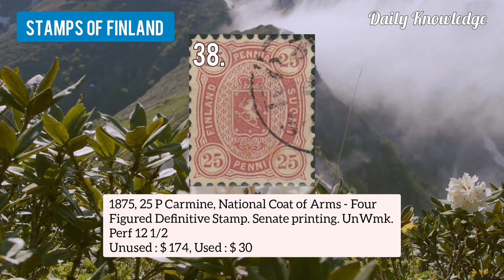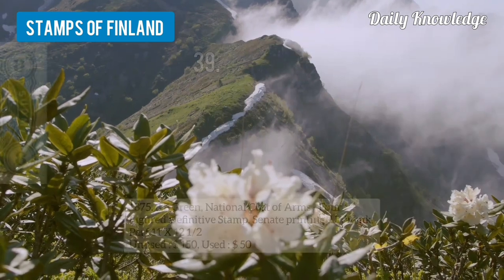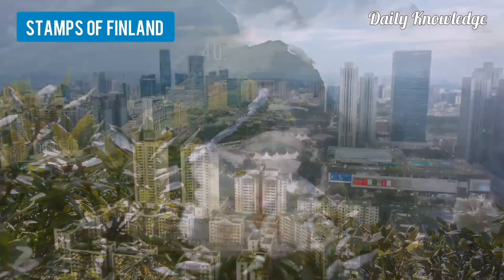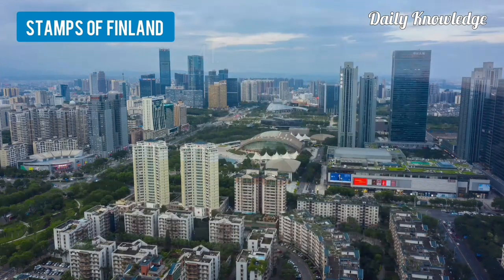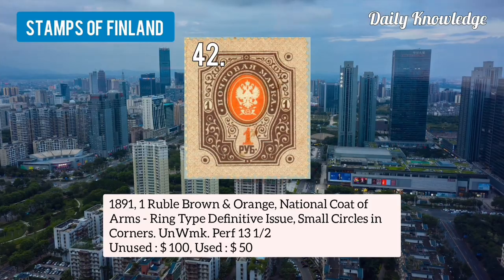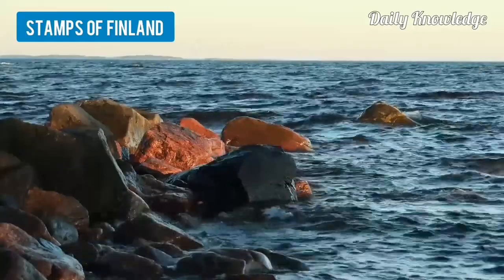Number 38 is 1875 25 penny carmine, national coat of arms, four-figure definitive stamp, senate printing, unwatermarked. Number 39 is 1875 8p green, national coat of arms, senate printing, unwatermarked and perforated. Number 40 is 1925 1mk orange red, standing lion, sardine and design, watermarked definitive issue. Number 41 is 1901 5p olive green, coat of arms, first letterpress printing, Berlin plates, unwatermarked and perforated. Number 42 is 1891 1 rubble brown and orange, national coat of arms, ring type definitive issue, small circles in corners. Number 43 is 1915 5mk purple and grey, standing lion in shield, temporary wartime definitive issue.